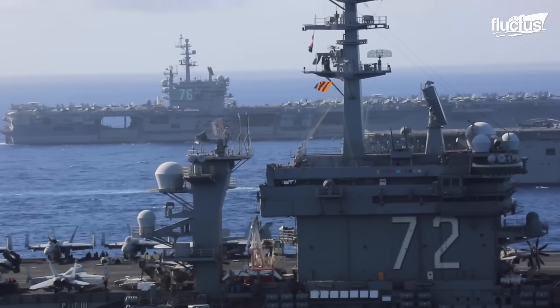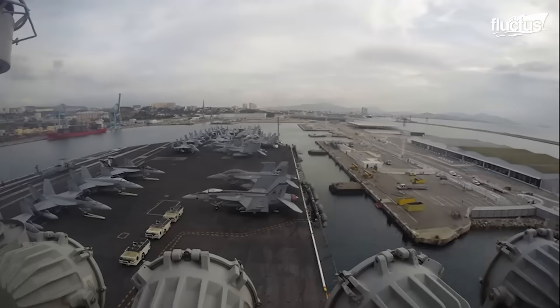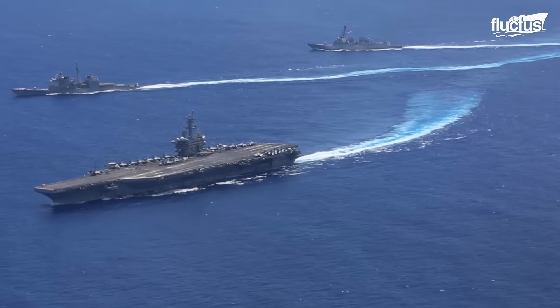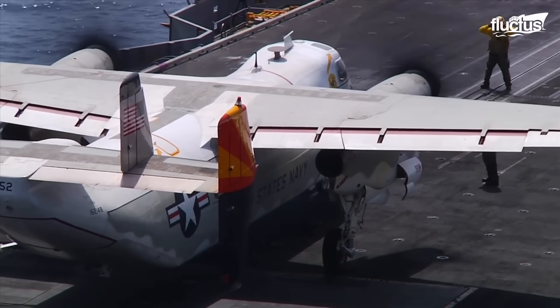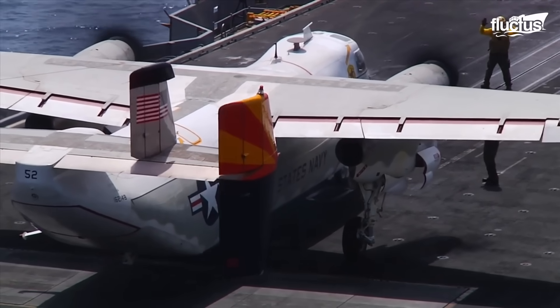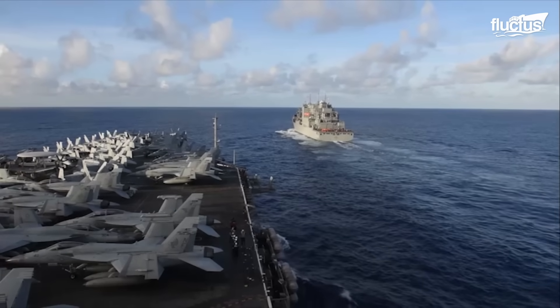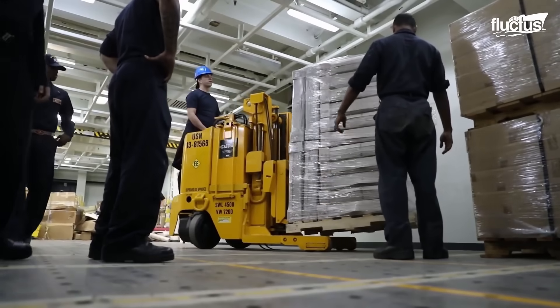The flight deck crew can keep a small number of fighter jets on the deck of these warships, but there's not nearly enough space for the tens of aircraft stationed on a typical carrier, or the massive cargo and equipment that are needed for the mission.